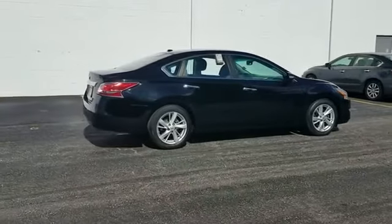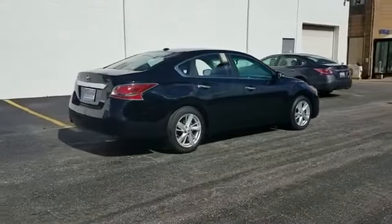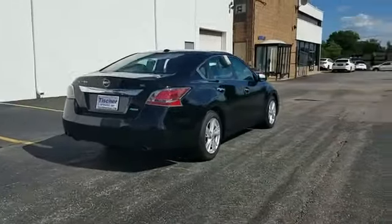Side view mirrors with turn signals, satellite radio, premium sound system, multi-zone air conditioning, heated side view mirrors, leather seats, wood grain trim, backup camera, power driver seat.